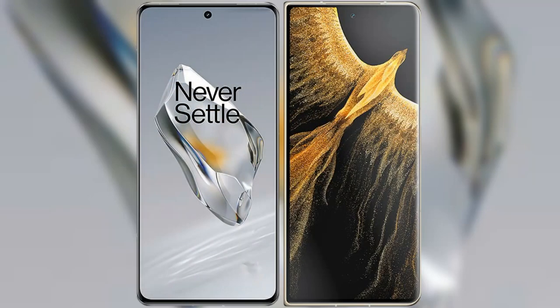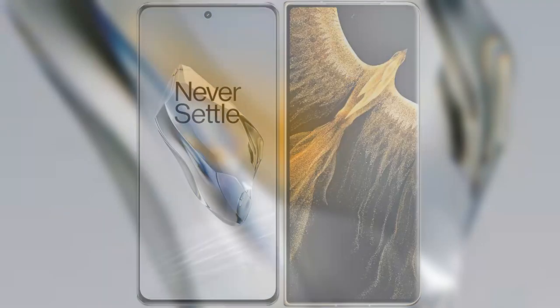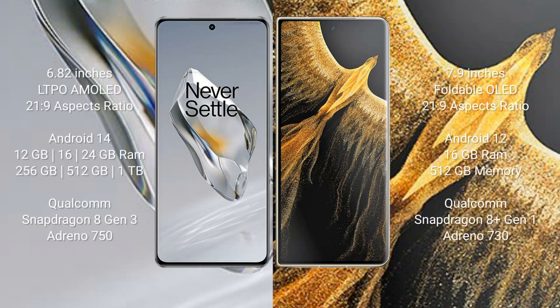I will compare the new OnePlus 12 with Honor Magic Vs Ultimate. The OnePlus 12 comes with a 6.82-inch LTPO AMOLED display with a 21:9 aspect ratio. The Honor Magic Vs Ultimate comes with a 7.9-inch foldable OLED display also with a 21:9 aspect ratio.